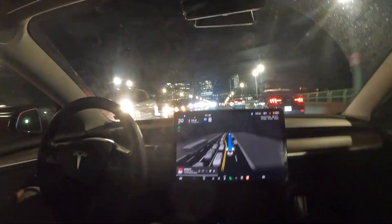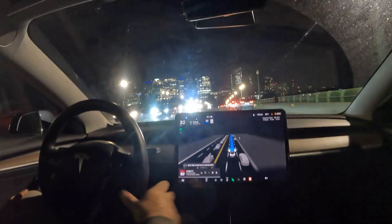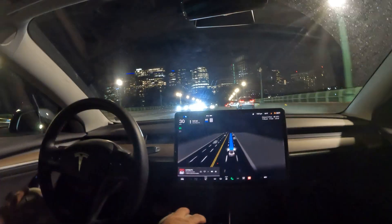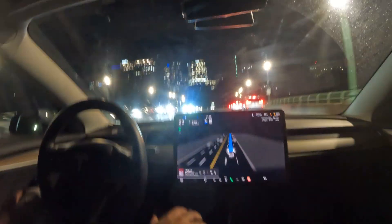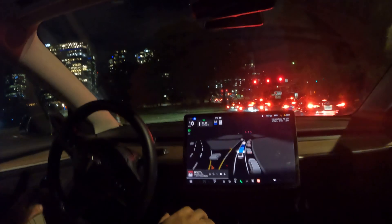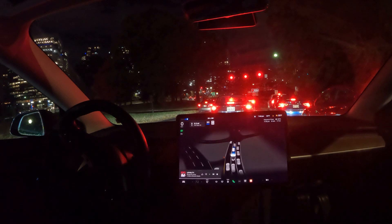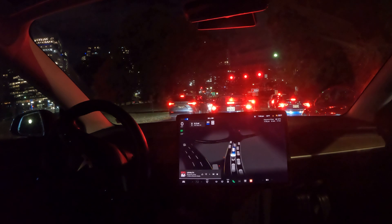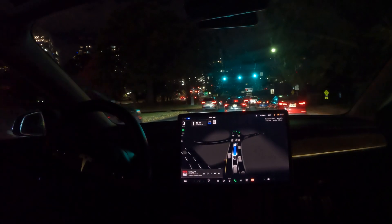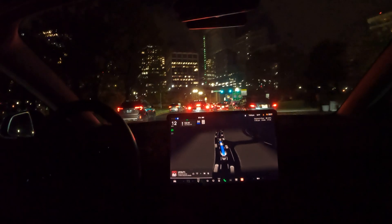We're heading straight into Rosslyn. So far, no takeovers with FSD — it's doing a really phenomenal job. Let's see if we can complete the drive and get to our destination without any takeovers. We are now officially in Virginia. Just past this light, that right turn is George Washington Memorial Highway, a very nice scenic route. After that is the exit to I-66, but I'm going to be taking Route 50, heading straight through Rosslyn.